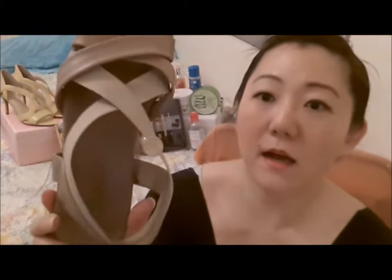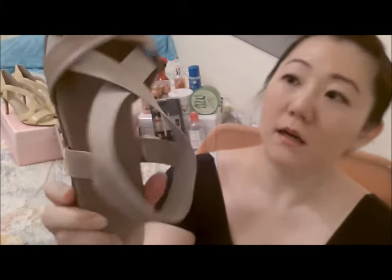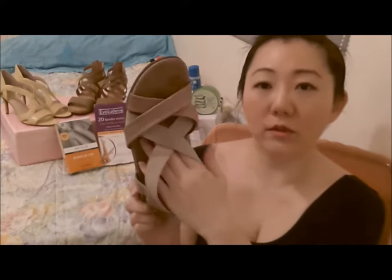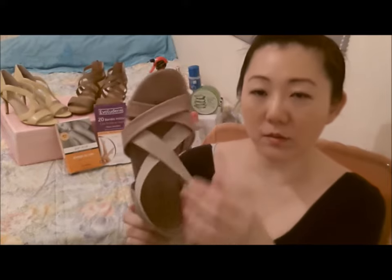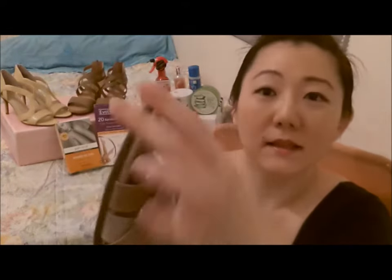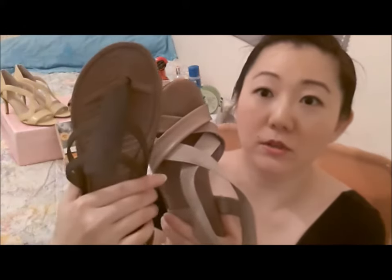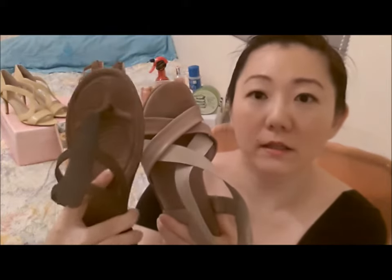The second shoe I like is called Flex. I got this here in Taiwan — I don't know if you can get it in LA. It's really comfortable and squishy like Crocs, but not quite as squishy, because this material is leather. I prefer this material — it's just so much more comfortable when you're walking on it for a long time.